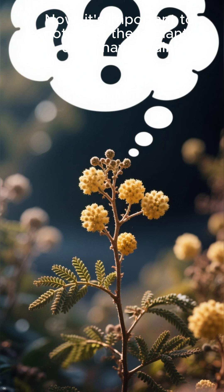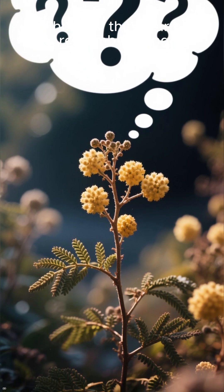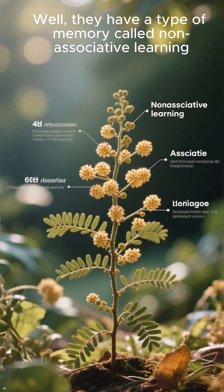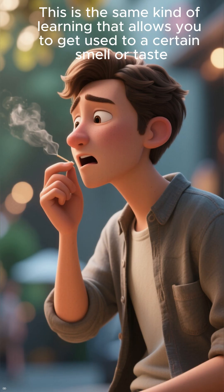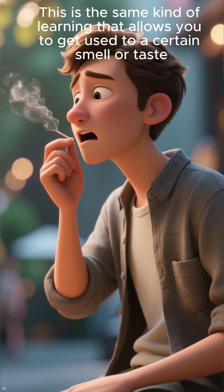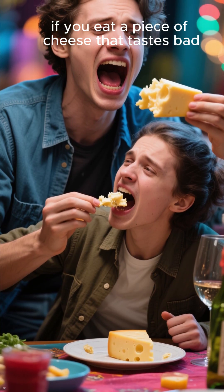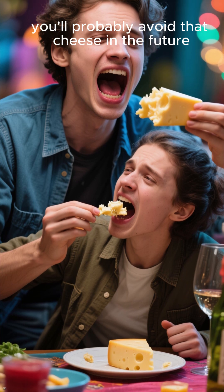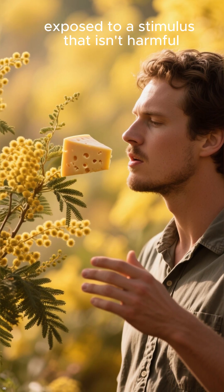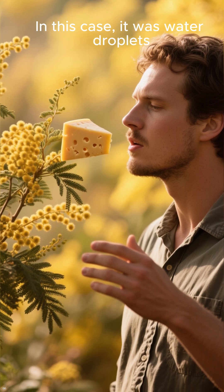Now, it's important to note that these plants don't have brains. So how do they learn and remember things? Well, they have a type of memory called non-associative learning. This is the same kind of learning that allows you to get used to a certain smell or taste. For example, if you eat a piece of cheese that tastes bad, you'll probably avoid that cheese in the future. Mimosa plants do the same thing when they're repeatedly exposed to a stimulus that isn't harmful — in this case, it was water droplets.